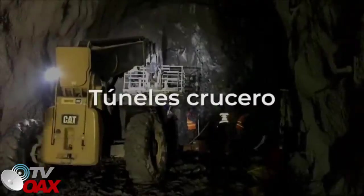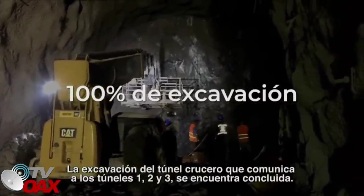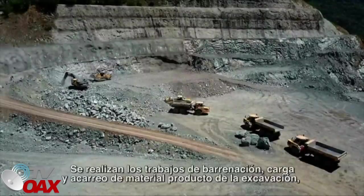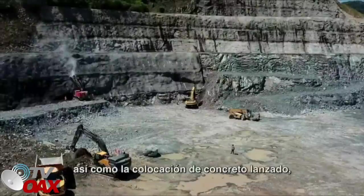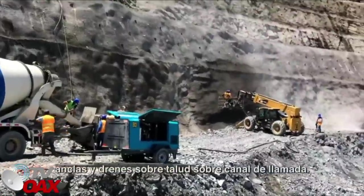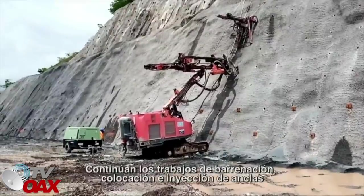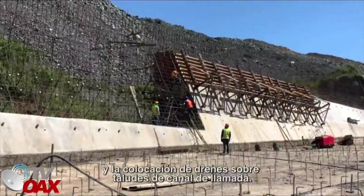Túneles crucero: la excavación del túnel crucero que comunica a los túneles 1, 2 y 3 se encuentra concluida. Vertedor 1: se realizan los trabajos de barrenación, carga y acarreo de material producto de la excavación, así como la colocación de concreto lanzado, anclas y drenes sobre talud en canal de llamada. Vertedor 2: continúan los trabajos de barrenación, colocación e inyección de anclas y colocación de drenes sobre taludes de canal de llamada.